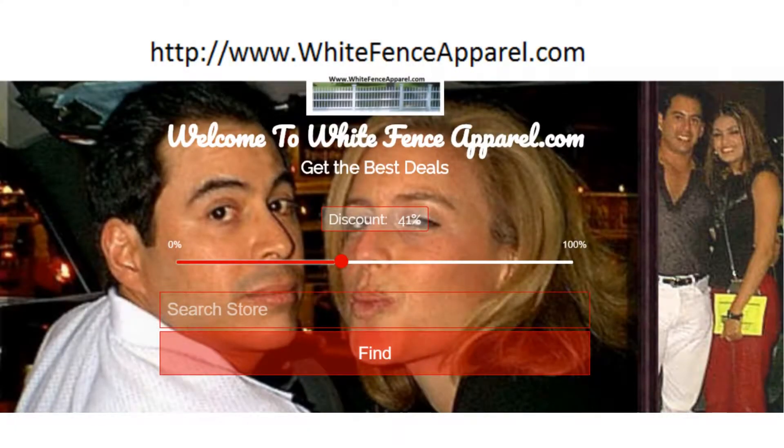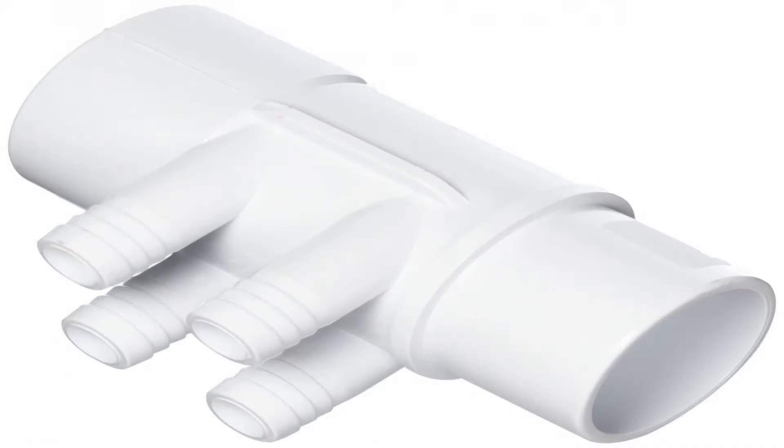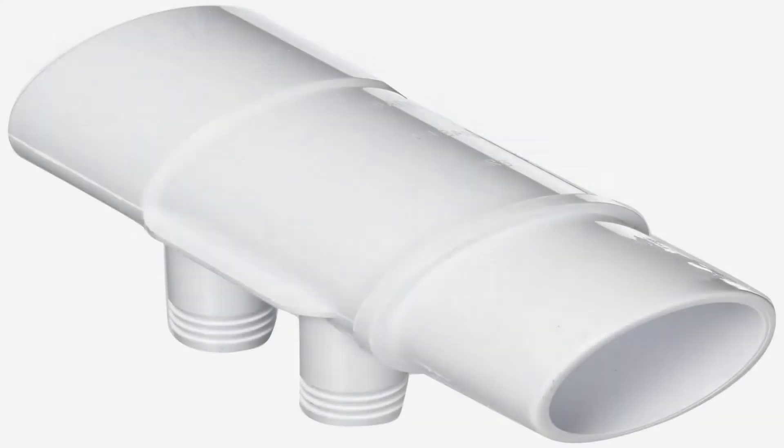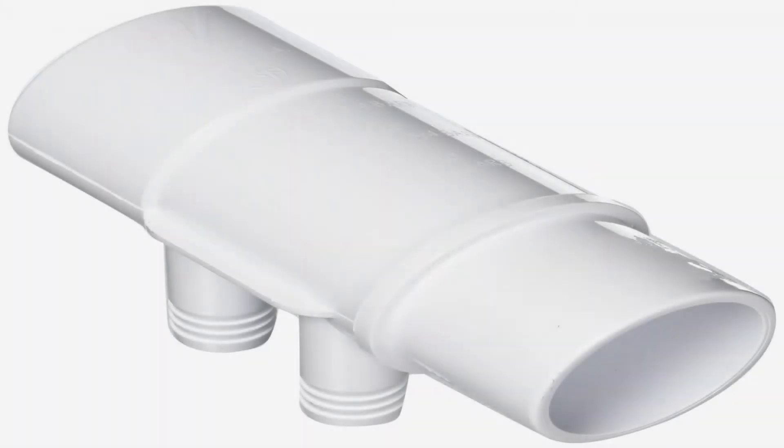Waterway Plastics is proud to design, engineer, and produce our quality line of products right here in the USA, using only premium NSF approved materials and meeting all certifications and standards, at our 460,000 square foot facility in Oxnard, CA. Waterway — committed to innovation and excellence since 1973.